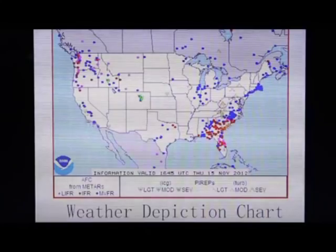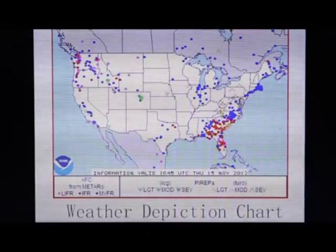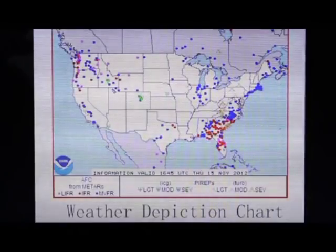Most recently, they started to add in these pink dots, which stand for low IFR. Low IFR is ceilings less than 500 feet and/or visibility less than 1 mile. Anywhere that no dot is depicted, it's complete VFR conditions, which means visibility is greater than 5 statute miles and the ceiling is greater than 5,000 feet.